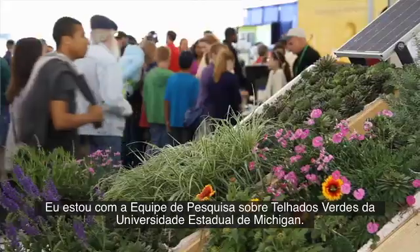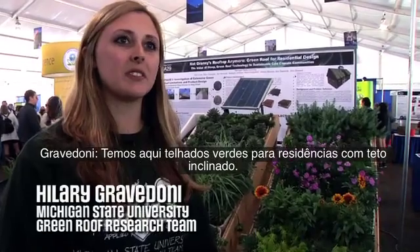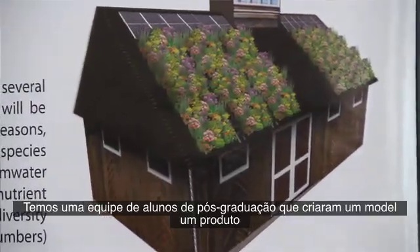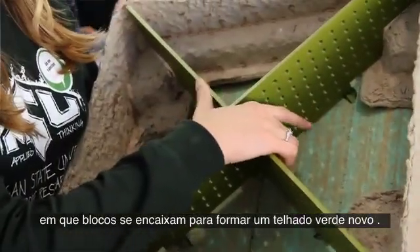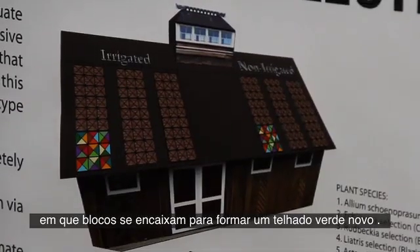I'm with Michigan State University's green roof research team. We're looking at green roofs for sloped residential homes. We have a team of graduate students that came up with a product module for blocks that snap together to cover a new green roof.